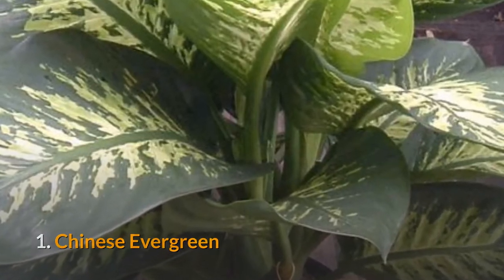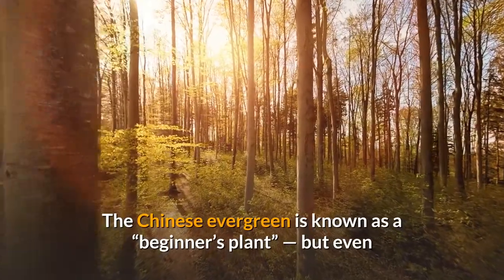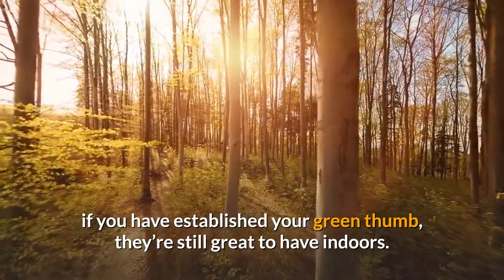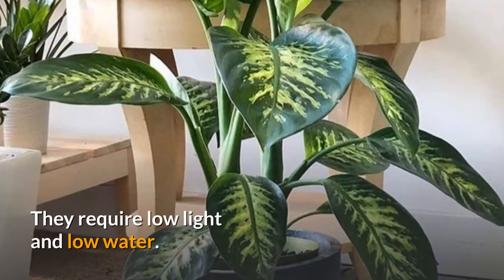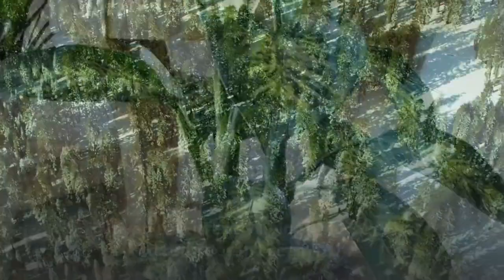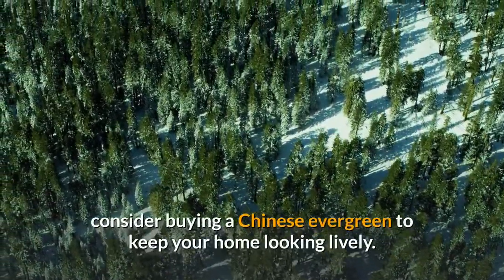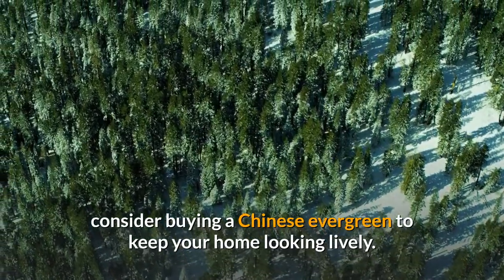1. Chinese Evergreen. The Chinese Evergreen is known as a beginner's plant, but even if you have established your green thumb, they're still great to have indoors. They require low light and low water. So if you're currently living in a place that the sun doesn't seem to hit, consider buying a Chinese Evergreen to keep your home looking lively.